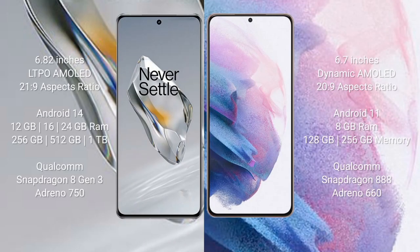OnePlus 12 comes with a 6.82-inch LTPO AMOLED display with a 2160x9 resolution. Samsung Galaxy S21 Plus comes with a 6.7-inch Dynamic AMOLED display with a 2400x1080 resolution. OnePlus 12 runs on Android 14. Samsung Galaxy S21 Plus runs on Android 11.